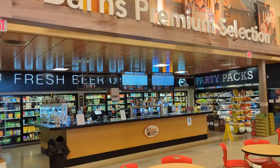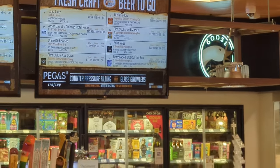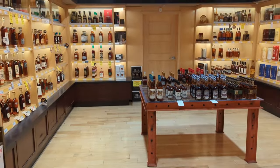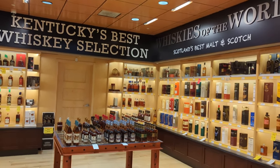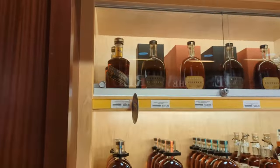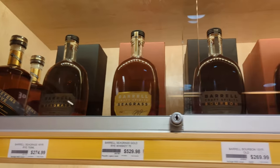This place does do growler fills — here's the menu for it. They don't allow you to bring your own growler in as of right now; you have to buy one of their glass ones, which kind of sucks. They have a special filling station that only fits glass growlers, so if you have a fancier one or a pressurized one, you have to get it in glass and then pour it into whatever vessel you want — and you don't want to do that because you're killing the carbonation.